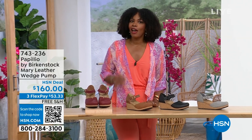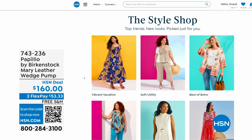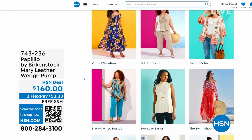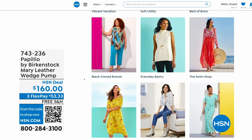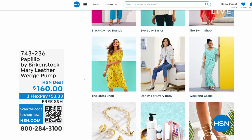A lot of you are shopping on hsn.com — that's where I shop too. While you're there, check out the style shop. Maybe you're looking for vacation wear, some basics, or great accessories for the summer. We've got them all curated in those easy-to-shop stores right there on hsn.com. Stay with us — we've got so much more Birkenstock.